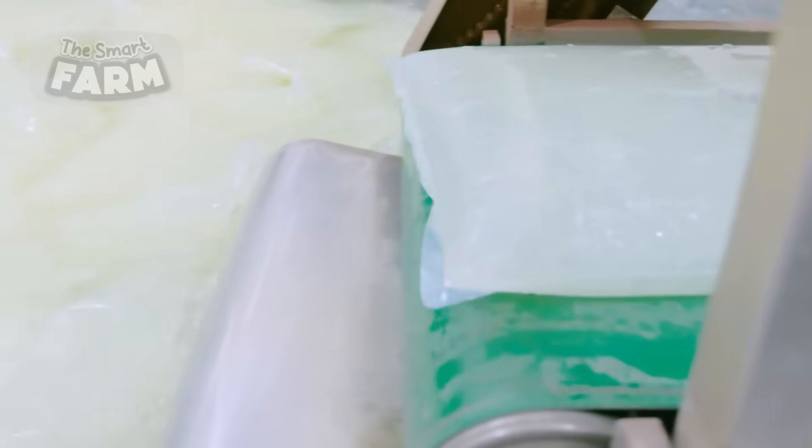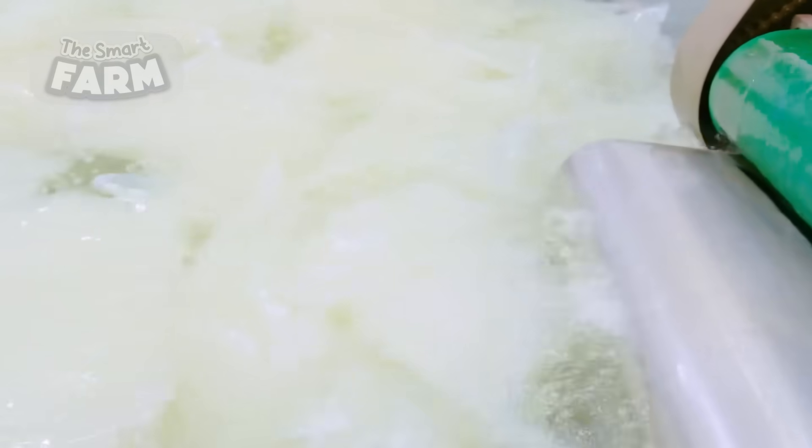Depending on the intended use, the stabilized aloe vera gel may be mixed with other ingredients. For instance, if the gel is destined for cosmetic products, additional compounds such as preservatives, fragrances and emollients are incorporated.